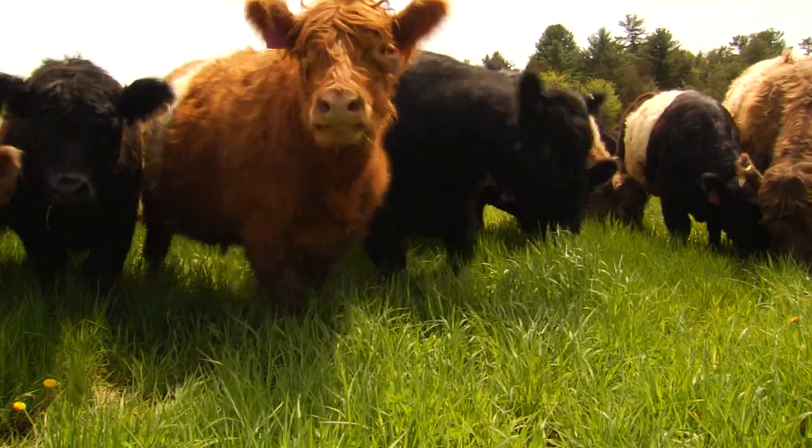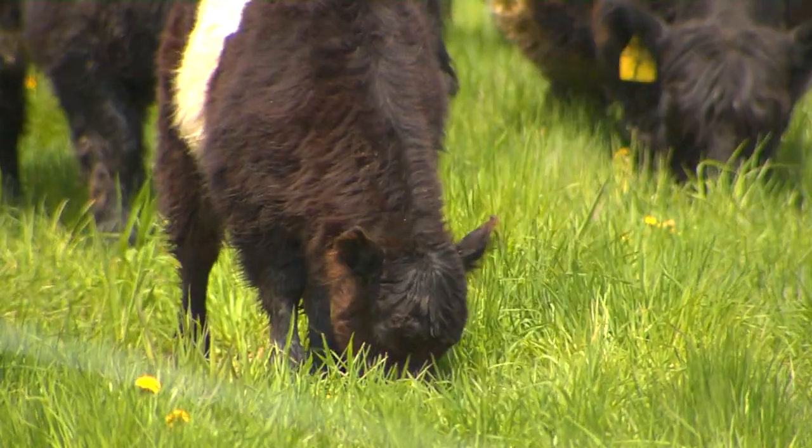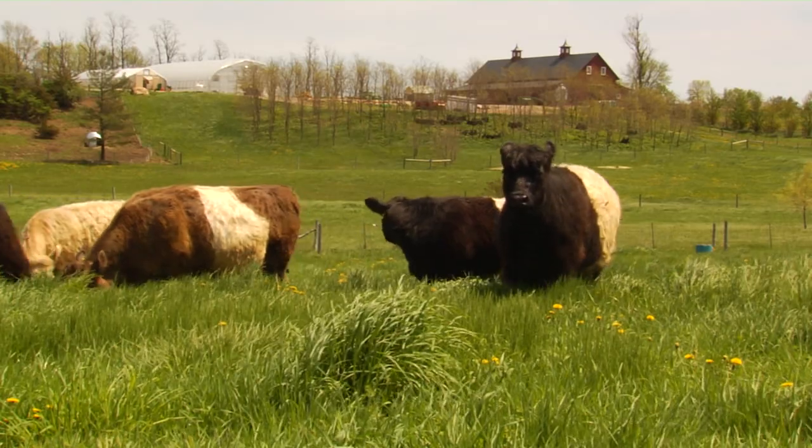The grass is growing. It's green. It's good. And so we'll keep them moving throughout the whole season. They'll move every single day. New grass every day. They won't be back in the barn until after Christmas, for sure.